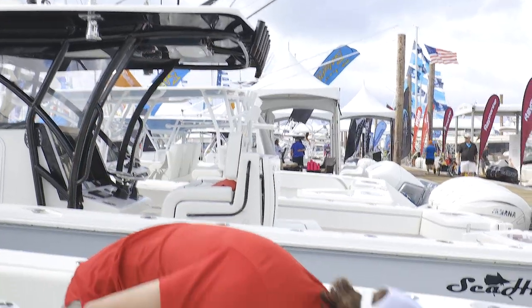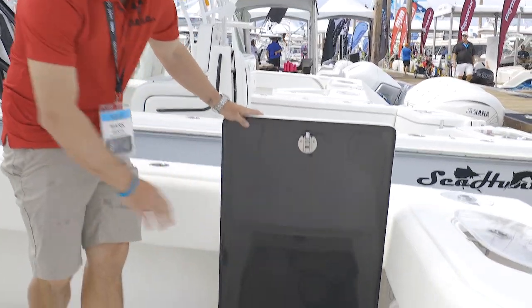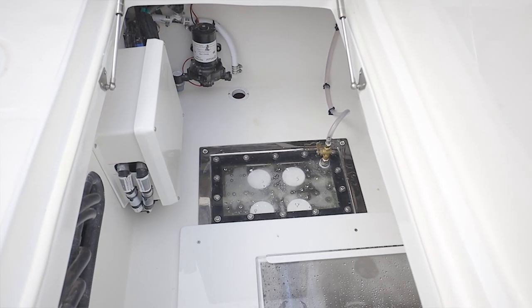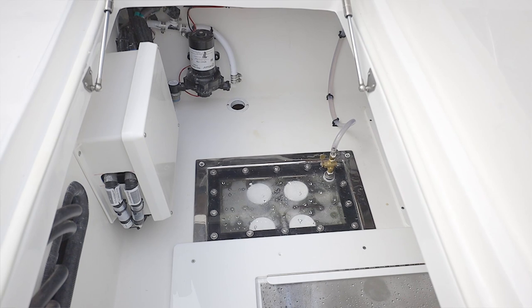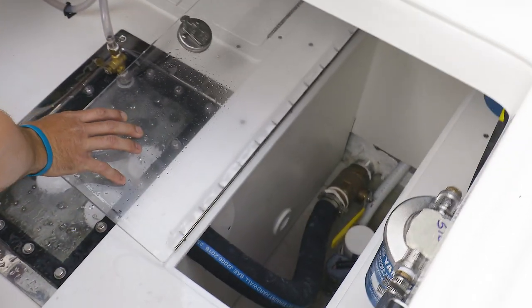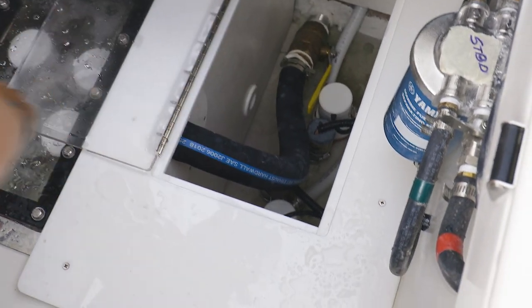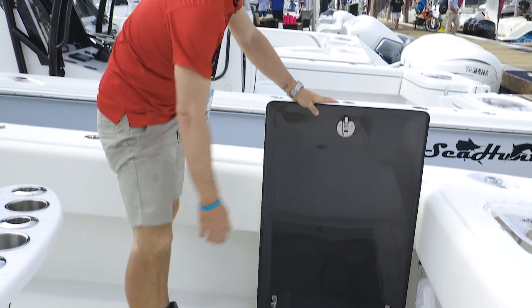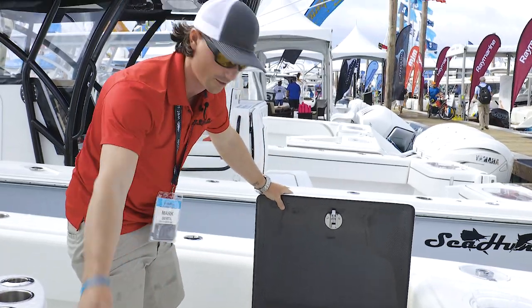Coming into our bilge area right here, you can see it's completely finished off — all acrylic. Five-gallon buckets fit down inside there. Inside here, we have our pump box that runs all of our bait wells and they're all dual plumbed, so you have a backup. Down here you have bilge access to where your bilge pumps are and your through-hull fittings. And of course, true Sea Hunter fashion, we have the carbon fiber lids on everything in the boat.